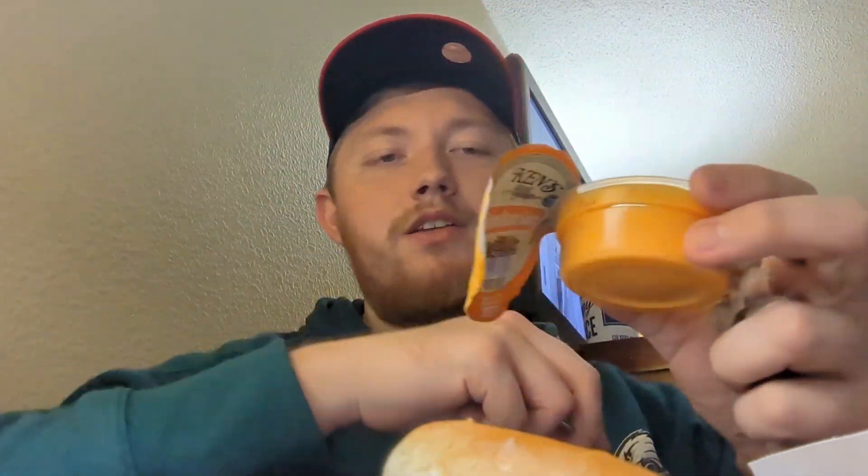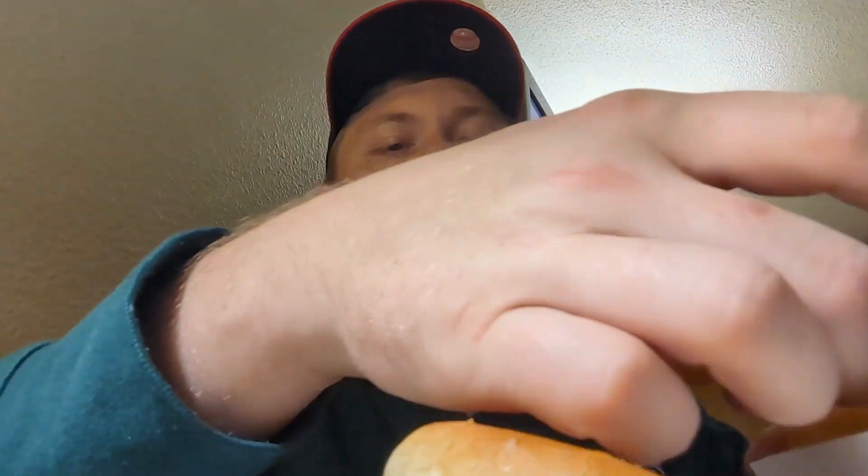And it's their boom boom sauce. I think that's supposed to go on the shrimp — it's got a little bit of a kick to it. I can see it being on shrimp. When it's honey mustard color like this, I think it's not going to be good. I want it to be like orange.